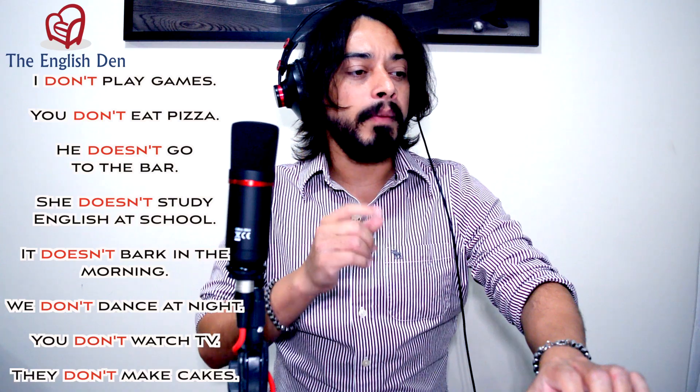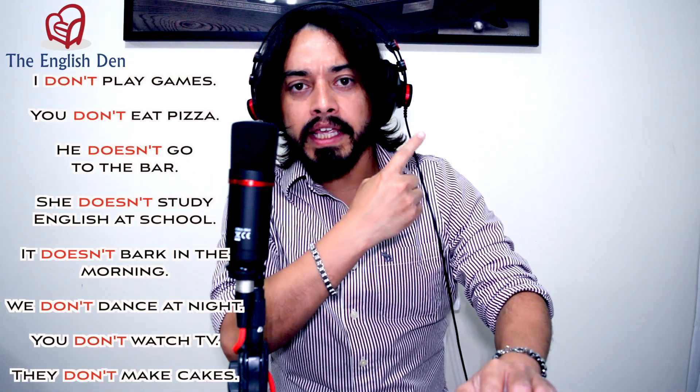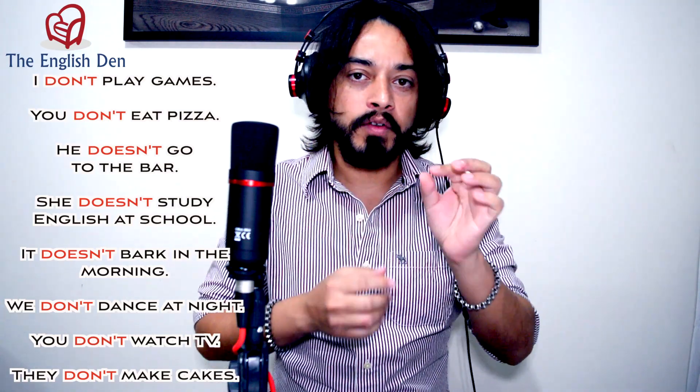By the way, I shot a very nice video about the pronunciation of the word DON'T. If you're interested, you can click the card and watch that video where I teach you a very specific way to pronounce DON'T in the middle of phrases like these. I really recommend you check it out.